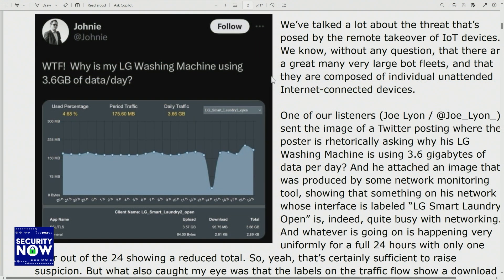Whatever's going on is happening very uniformly for a full 24 hours, because this chart in the show notes shows 24 hours of use with only one hour of the 24 showing a reduced total bandwidth. So there's certainly something sufficient to raise suspicion. What also caught my eye was that the labels on the traffic flow show a download of 75 and a quarter megabytes for the day, and a whopping upload of 3.57 gigabytes.